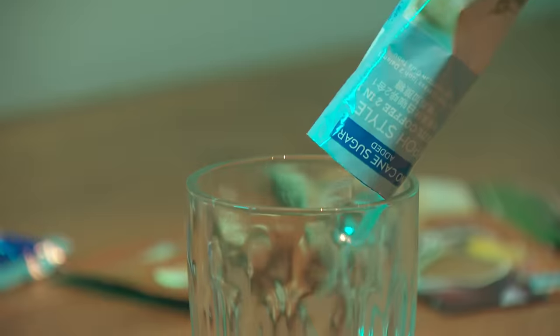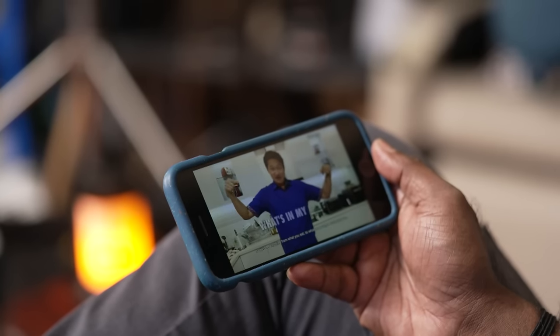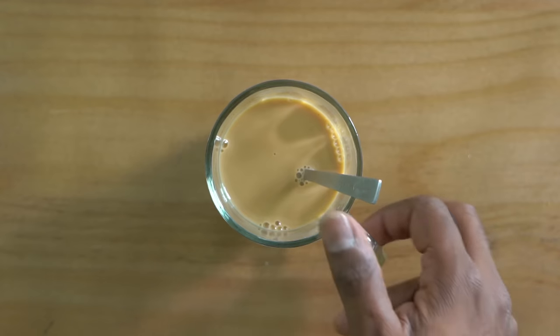Those instant three-in-one sachets that you open up to start your day. This is something you asked us to look into when my co-host Stephen Chia crowd-sourced for story ideas a couple of months ago. You ask, and we'll answer. In this episode, I'll be brewing up a storm to find out what's in our three-in-one sachets, and if we really should be drinking them.